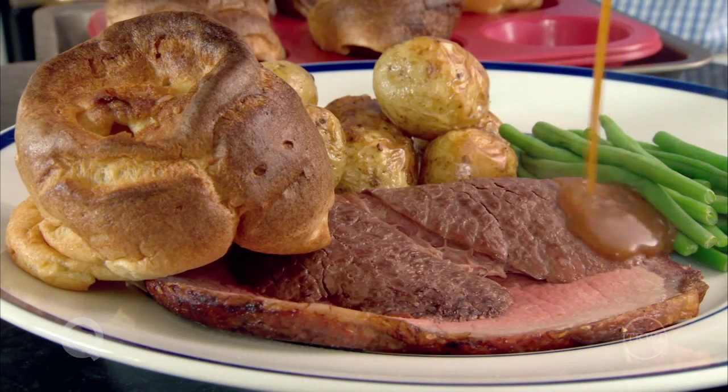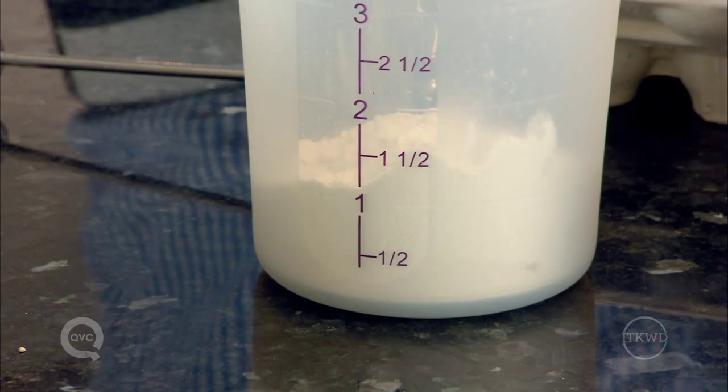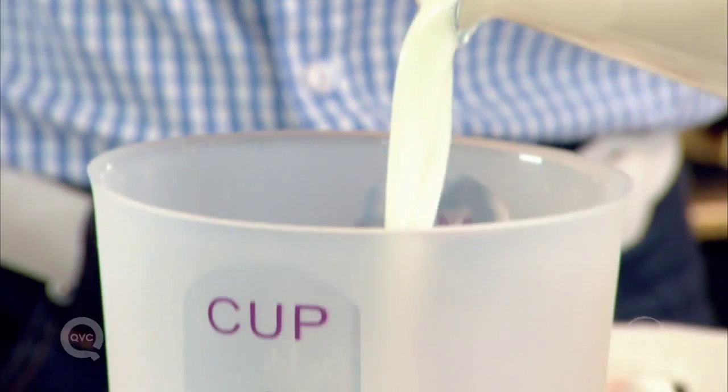It is a point of honor amongst British families as to who has the biggest and best Yorkshire pudding — the bigger the rise, the better. So let me show you how to win prizes with yours. To make the batter, mix together equal quantities of all-purpose flour, eggs, and milk, and whisk to a smooth batter.